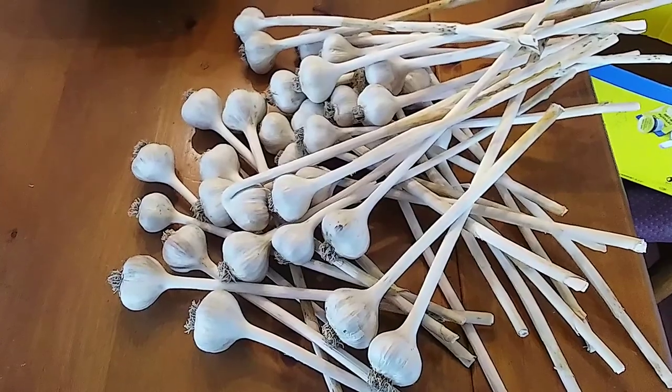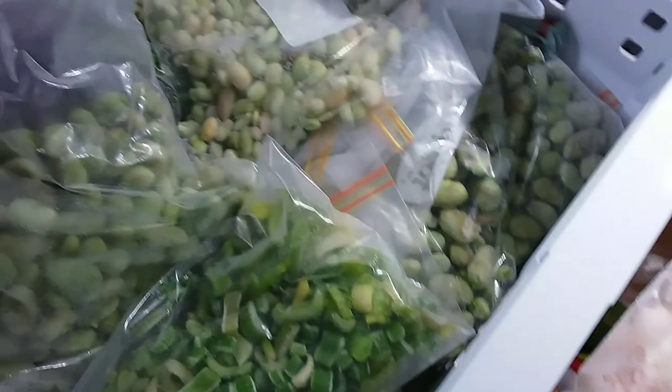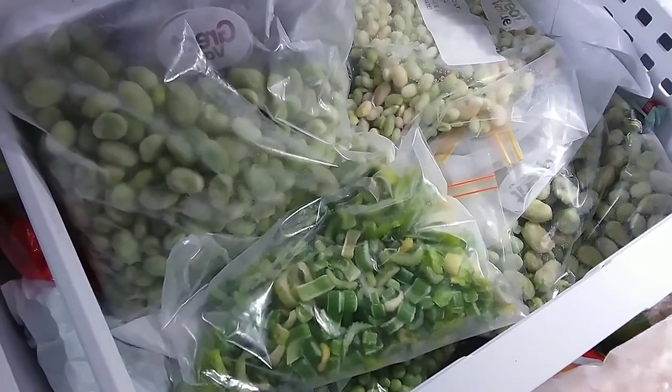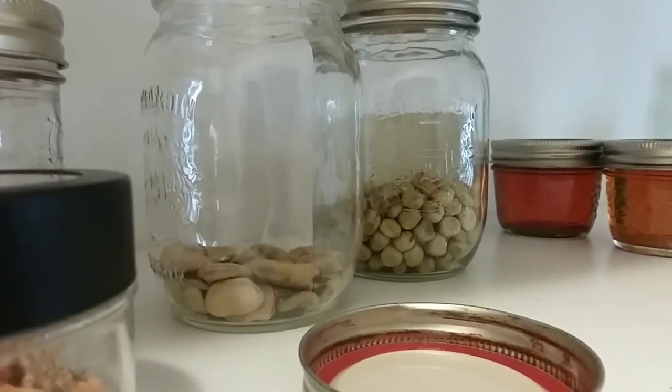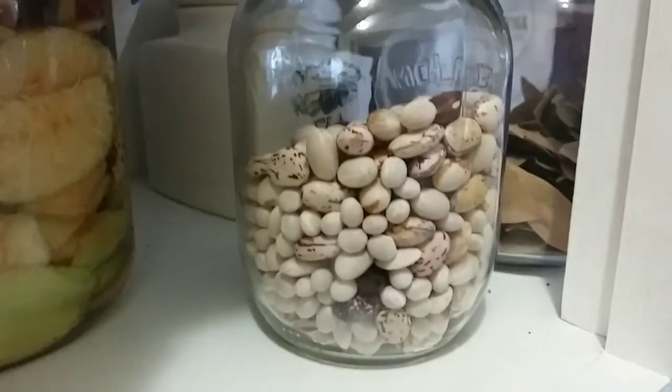Storage continues in the freezer - that's celery, beans, broad beans, and apples. I continue to dry my seeds: my peas, my broad beans, and then beans for actual cooking dried.